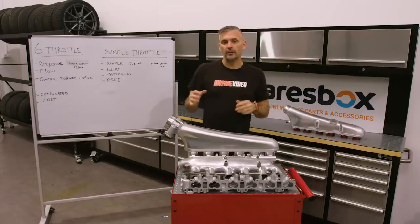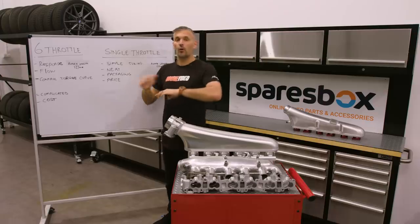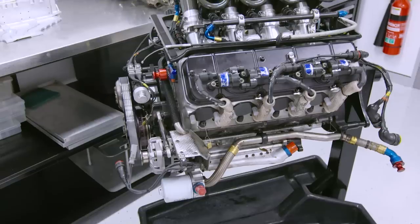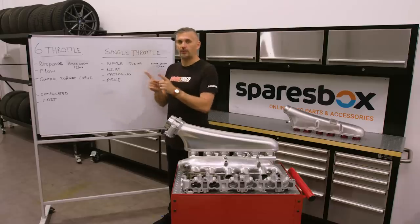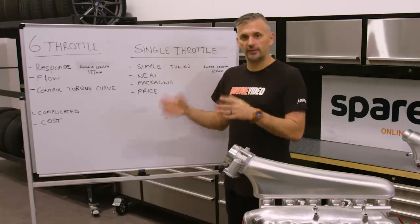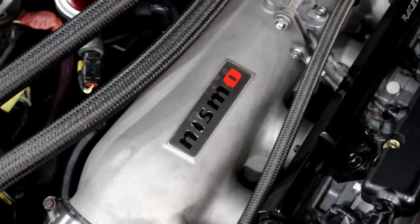First up, let's look at the pros and cons of individual throttle bodies versus one big single throttle. The first main advantage of individual throttles is response. All of the naturally aspirated race engines you see out there — supercars and that sort of stuff — they all use individual throttles. They're more responsive, they've got better control, and for naturally aspirated cars, you can tune the length of the inlet runner to vary the power curve — mid-range or top-end power. With a turbo car, there are some other advantages to having individual throttles.